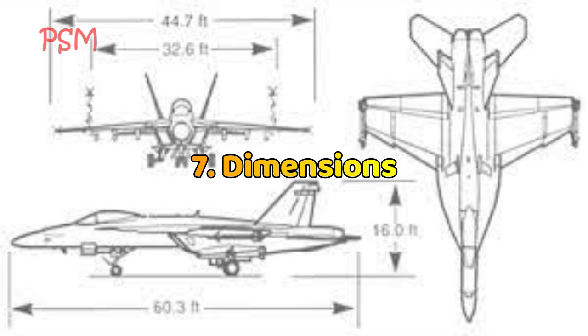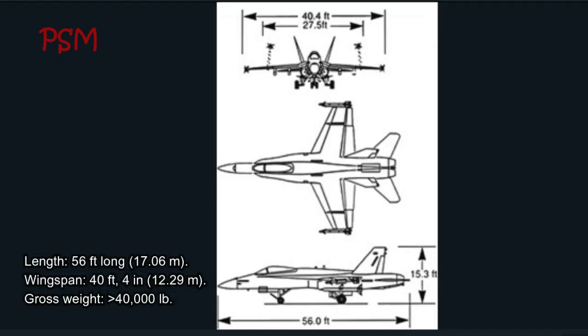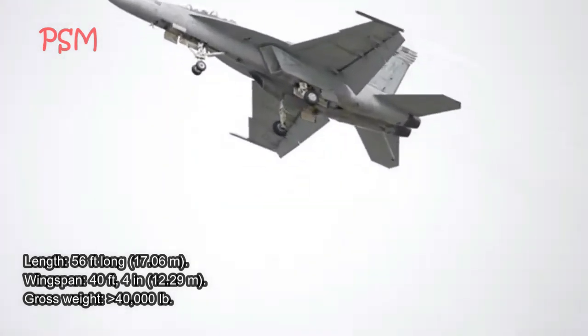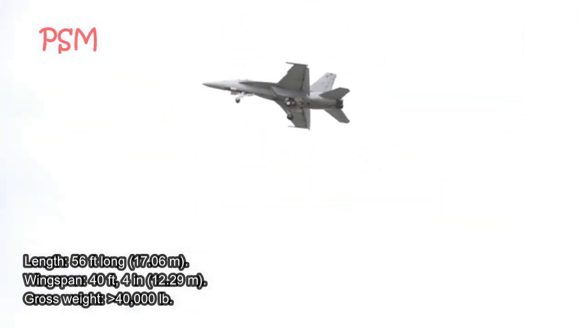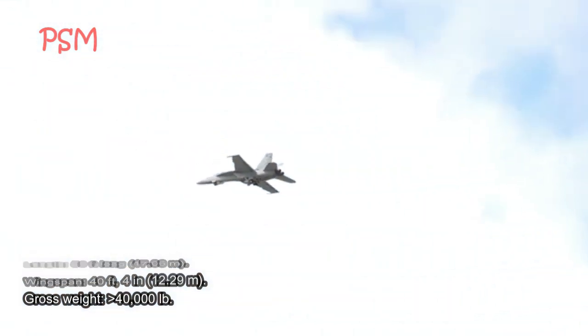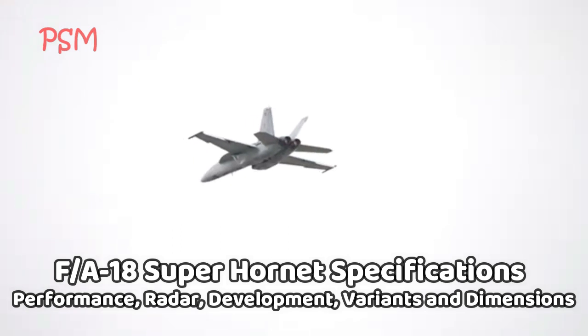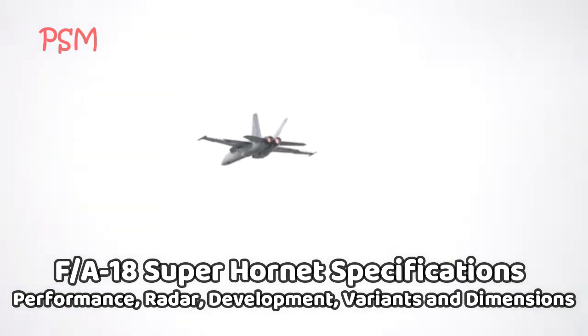Dimensions: Length — 56 feet (17.06 meters). Wingspan — 40 feet 4 in (12.29 meters). Gross weight — greater than 40,000 lb. That's the information for today.